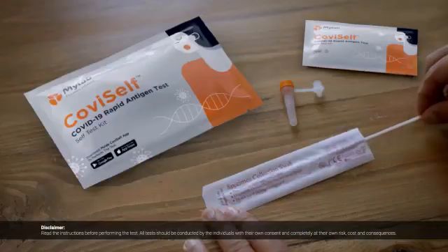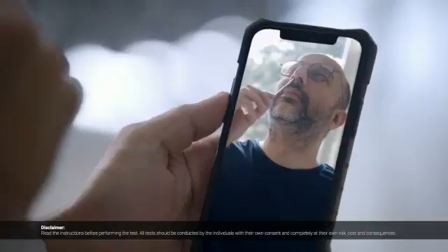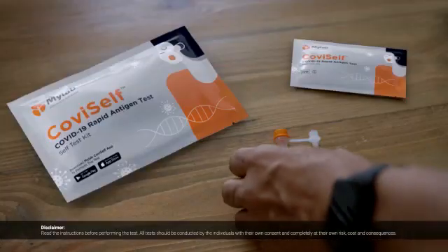CoviSelf? In this CoviSelf kit, there is a swab. You take the swab and swab both nostrils five times. Now put the swab in the tube.